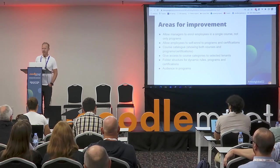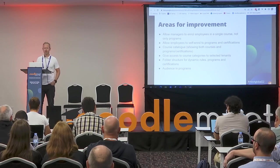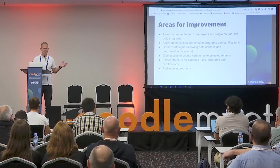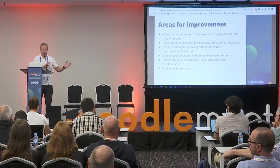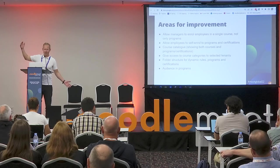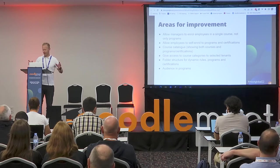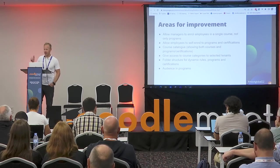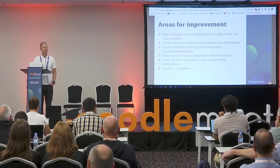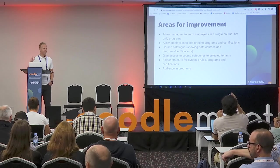There was a very interesting presentation earlier today about the competency framework, which showed that 136 dynamic rules were needed just for that one operation. We have many operations in our companies, so the list of dynamic rules and programs is long. A folder functionality for organizing dynamic rules, programs, and certifications would be very useful. We have filters today, but folder functionality would be great.